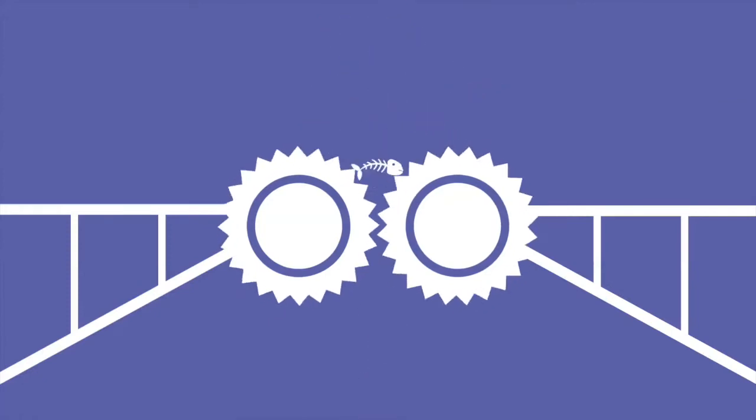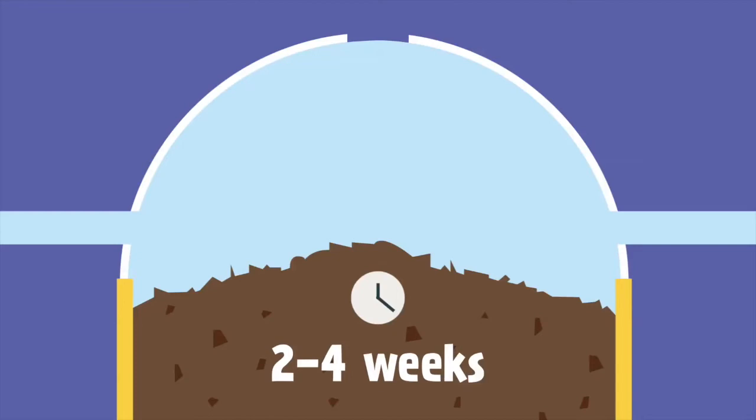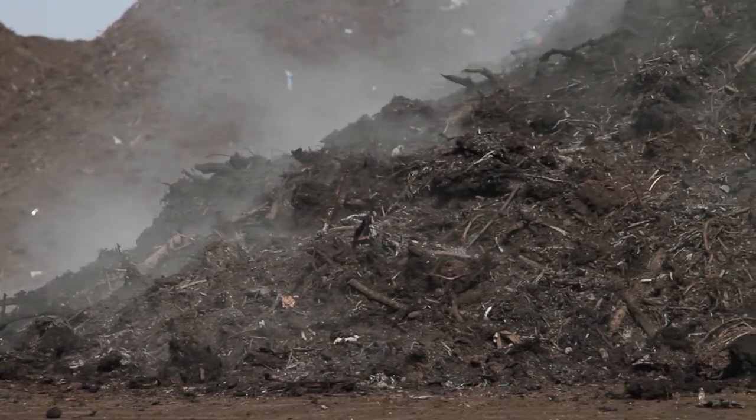Shredded material is composted in a sealed tunnel for two to four weeks, reaching temperatures of up to 70 degrees centigrade. This speeds up the composting process and kills any harmful microbes. The material is then composted for a further one to three months.